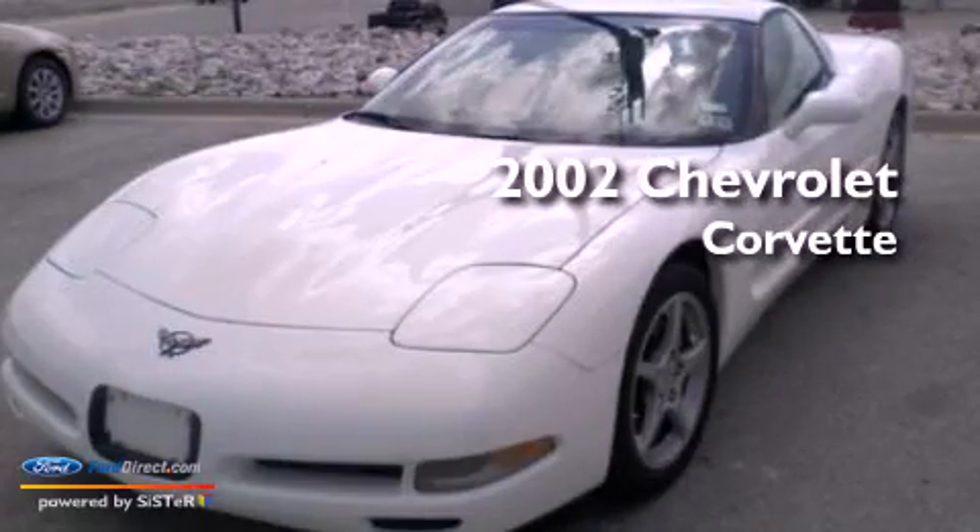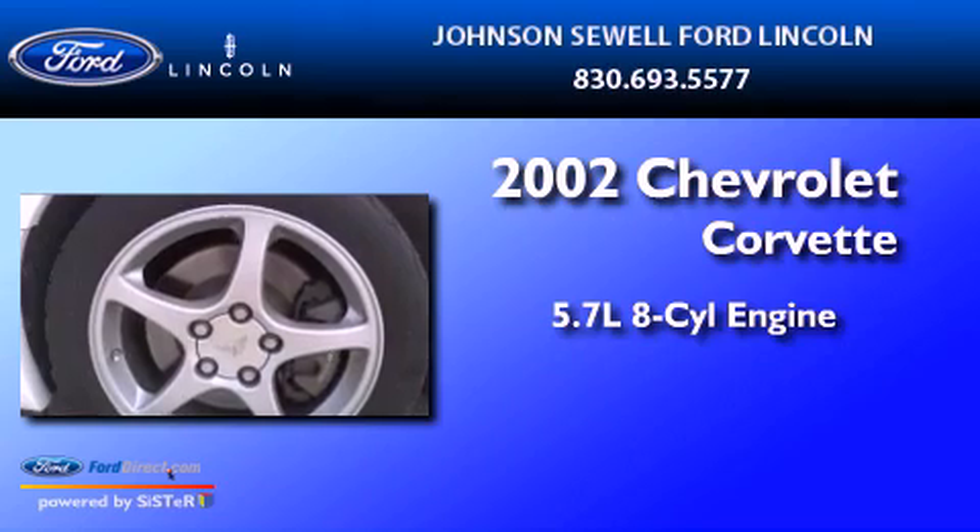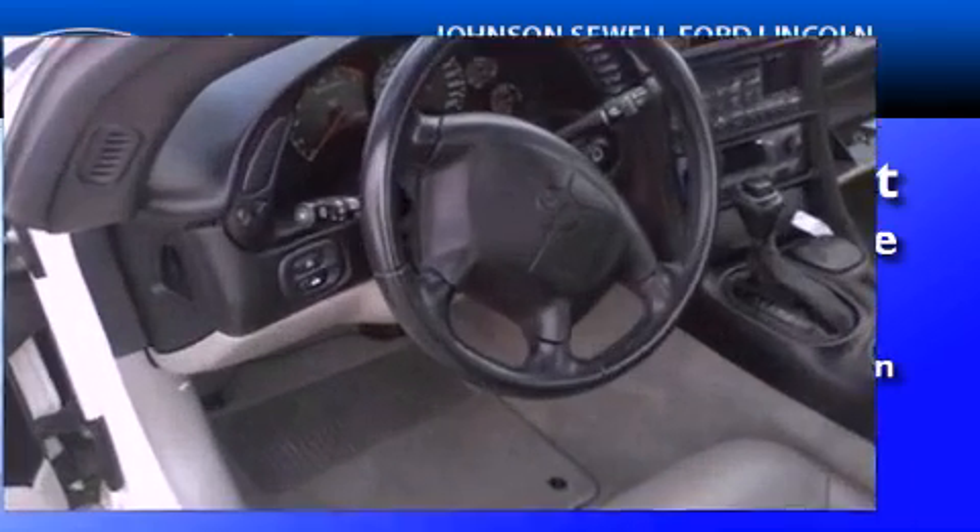This is a 2002 Chevrolet Corvette. It has a 5.7-liter, eight-cylinder engine, an automatic transmission, and all-new tires.